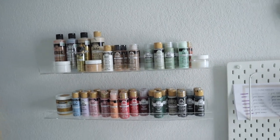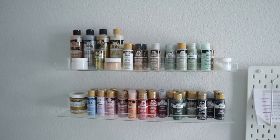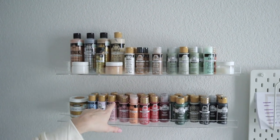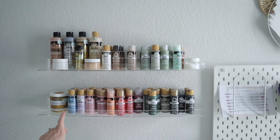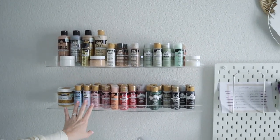These shelves here are from Ikea and they hold all of my paints — just acrylic shelves mounted to the wall. Super easy to do, highly recommend these. They're really good quality and they look so pretty in this space, especially when you're organizing colorful things like paint.